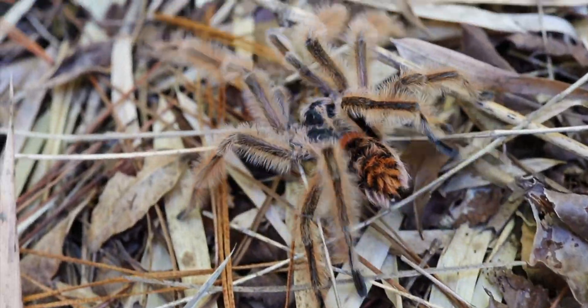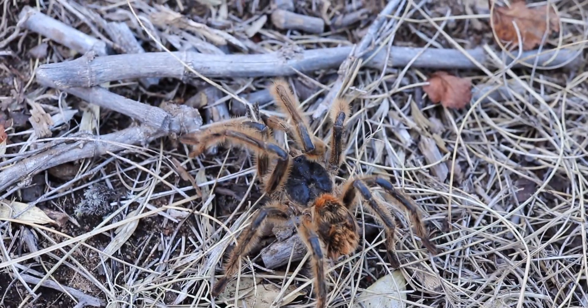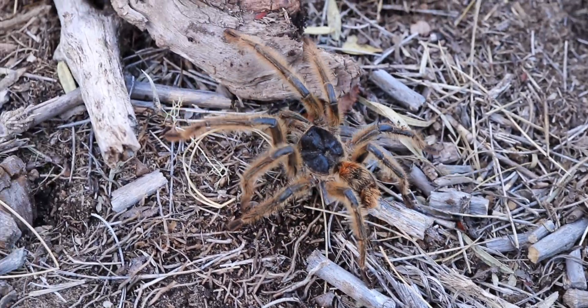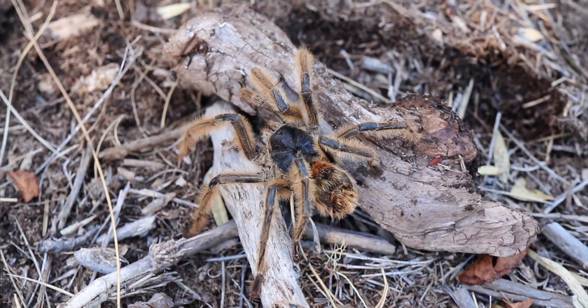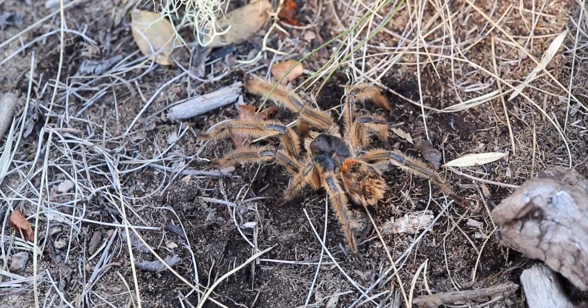Frixotrichus vulpinus is a species probably never entering the hobby with a stable captive-bred population. Back in the days when legal exports from Chile were possible, hundreds of adult specimens and juveniles actually got exported for the pet trade. But sadly, no one from the experienced breeders was able to reproduce them or even keep them alive. They're dependent on something we can't provide them in captivity.